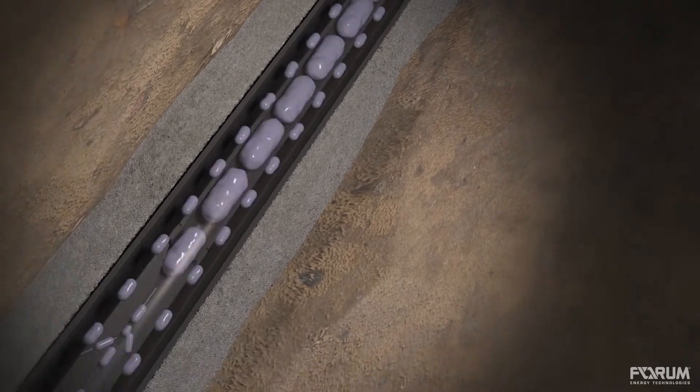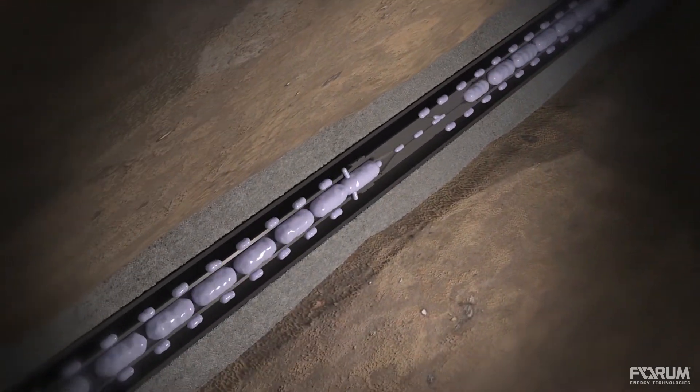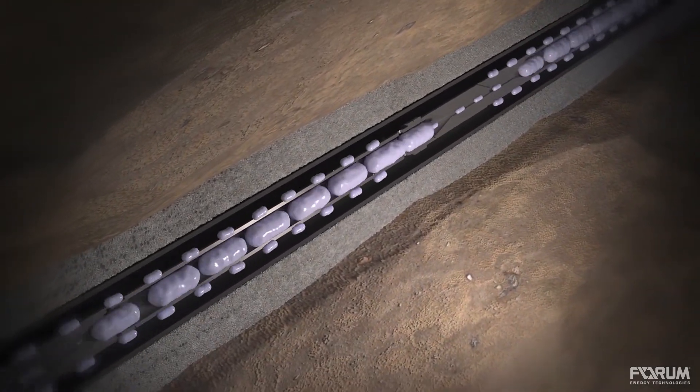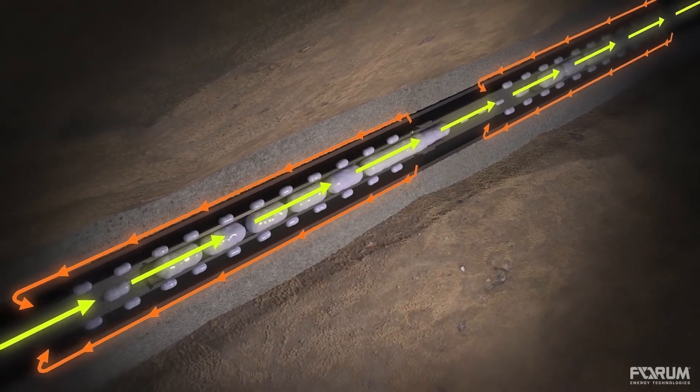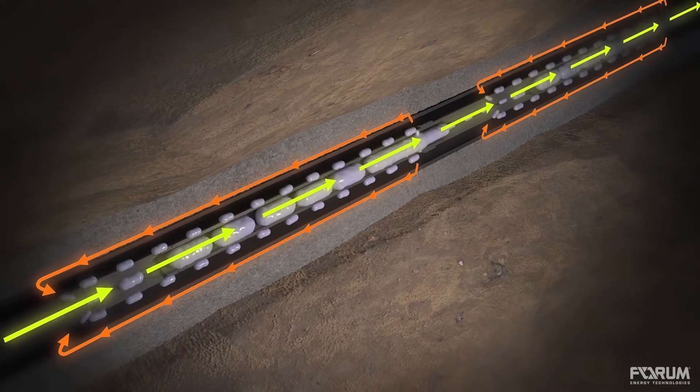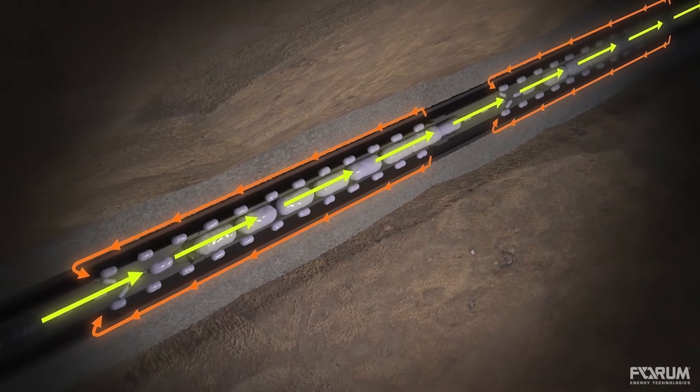By regulating the influx of gas slugs and consolidating fluid-gas mixtures into a homogenous mixture, the fluctuations in motor amps due to gas are eliminated. Other technologies fail when gas reaches a certain threshold, while GasGuard continues providing complete coverage.